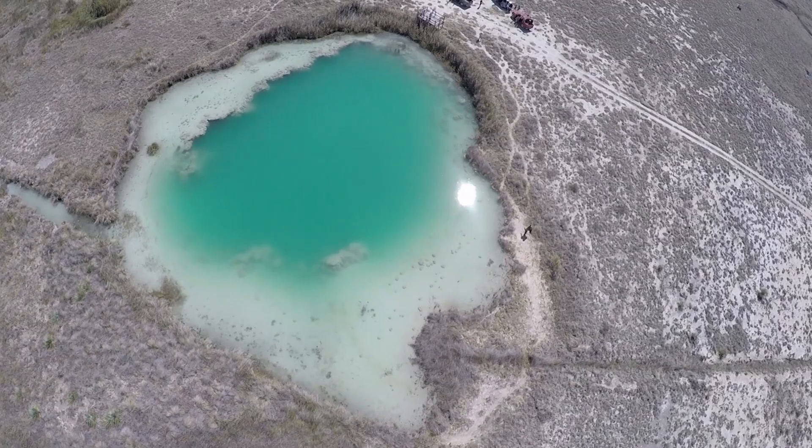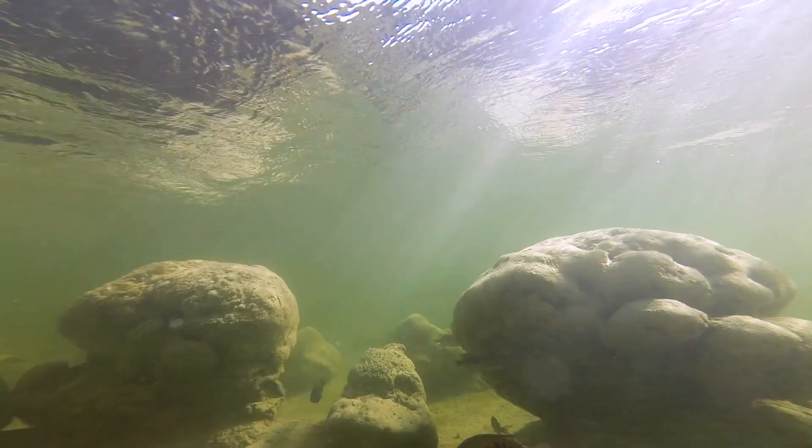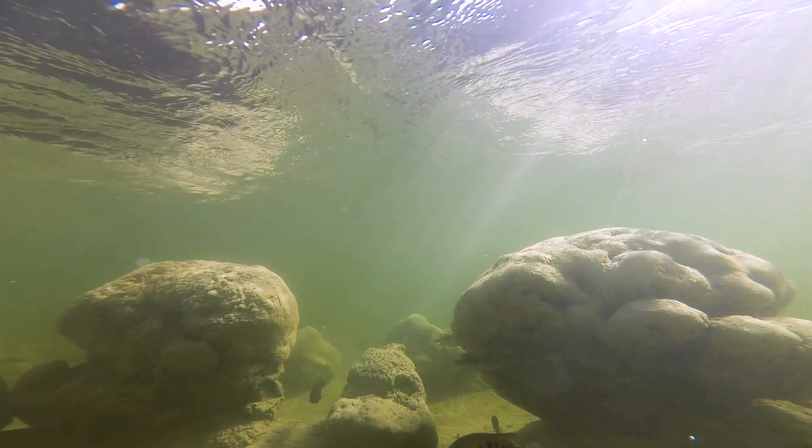The pozas themselves have formed more recently, on the scale of thousands of years, not millions. Active faults help push the water up from beneath the basin, and as it rises, it likely passes through ancient sediments, collecting minerals and microbes.